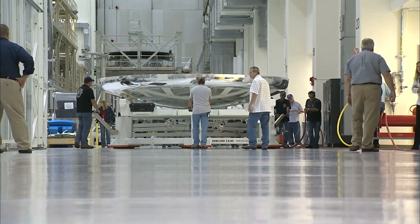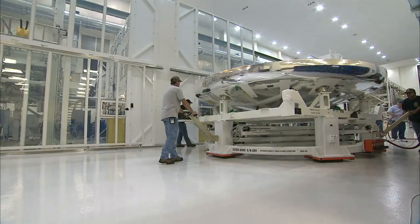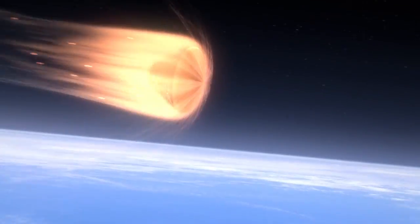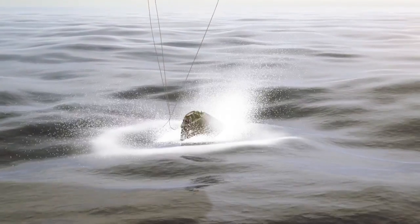Orion's heat shield, containing more than 200 instrumentation sensors, was installed. The heat shield will protect Orion during its reentry into Earth's atmosphere and splashdown in the Pacific Ocean.